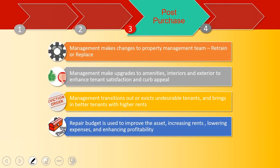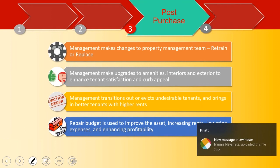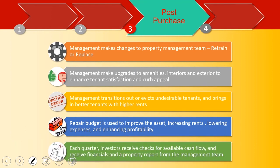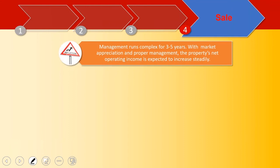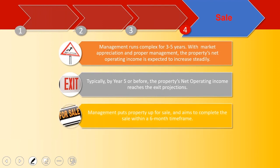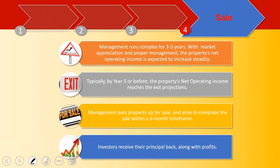You also negotiate a repair budget — and you're not just looking to improve curb appeal, you're looking to lower expenses. This can be done through toilets, energy-efficient lighting, boilers — everything is done to raise profitability. Send your investors quarterly checks for available cash flow along with a property report from the management team. That's what you're doing for three to five years. If you're doing your job right, the property's net income is increasing, and there's market and rent appreciation. Typically by year five or before, you're reaching the exit projections you gave your investors. At that point, you put the property up for sale, completing it within six months. Investors then first get their principal back along with a share of the profits.